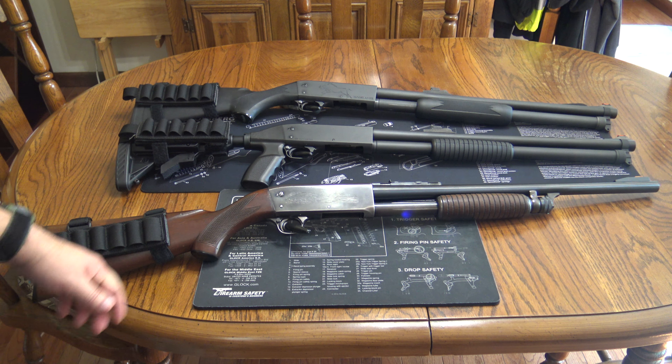On these two new Ithacas the barrels are fixed into the receiver so you can't remove them. It makes it a pain to clean them but they are super accurate with slugs. On this Deerslayer you can easily remove the barrel and throw a new one on there. I do have a 30-inch modified Featherlight barrel for it that is somewhere in my room and needs work — it is in really bad shape.